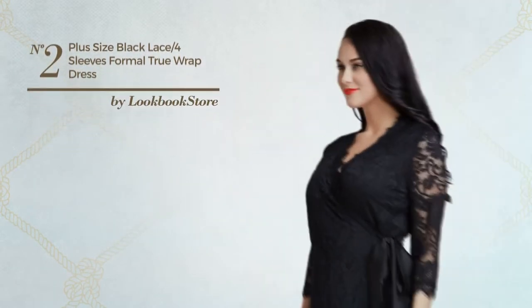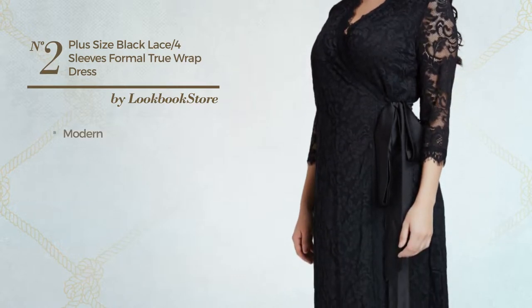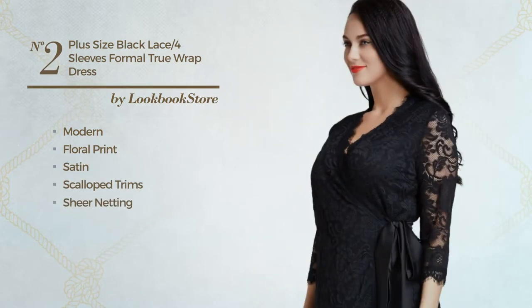Number 2: an all autumn mini length hourglass dress. Featuring a gentle modern inspired design with floral print, produced with stretch satin, styled with scalloped trims and decorated with sheer netting.